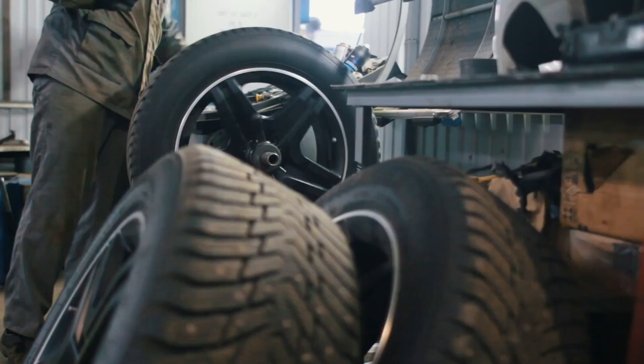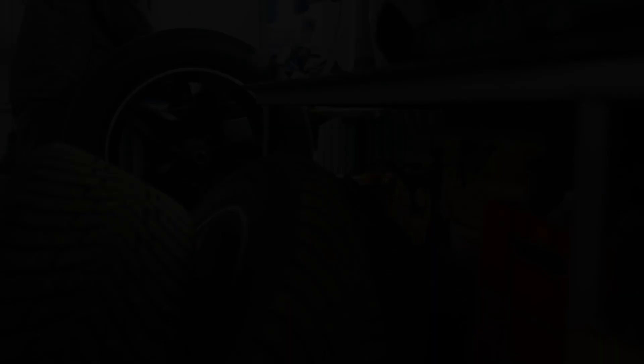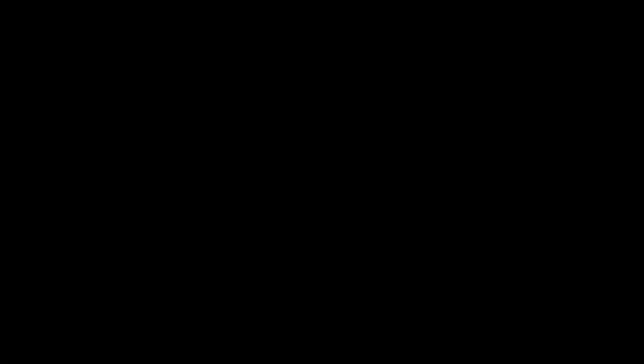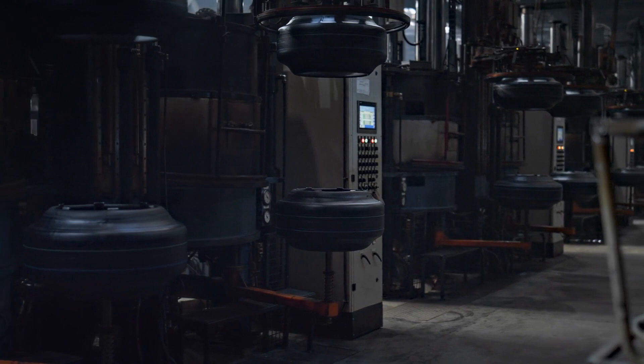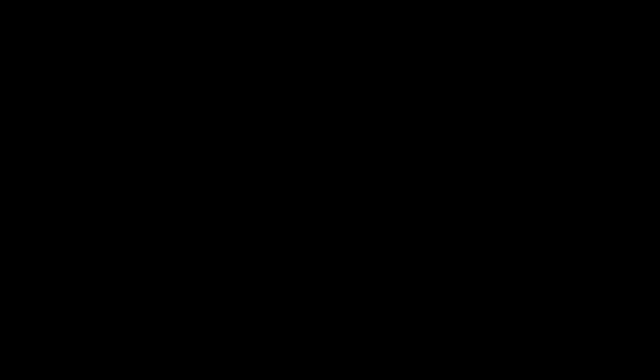Today, tire manufacturing is a sophisticated blend of art and science. Advanced materials such as synthetic rubbers, carbon black, and silica are meticulously combined to create tires that deliver optimal performance, safety, and longevity. From raw materials to the finished product, tire manufacturing is a symphony of precision engineering and technological innovation. Every aspect, from tread design to rubber compound, is carefully crafted to meet the demands of modern vehicles and road conditions.